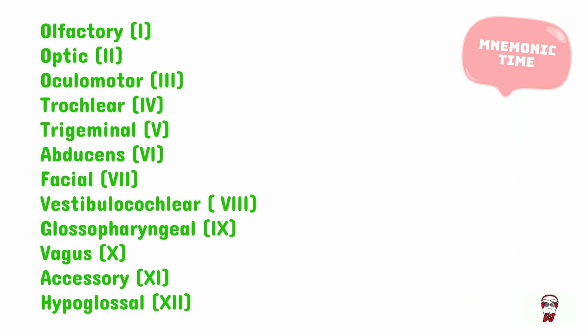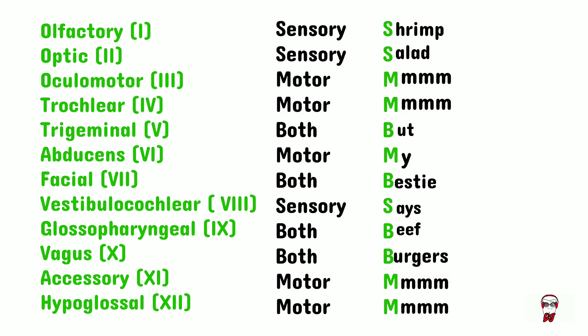The cranial nerves can be either sensory, motor, or both. To remember this, we're going to use the mnemonic 'shrimp salad but my bestie says beef burgers,' where all the S words stand for sensory, all the M words are for motor, and B is for both.